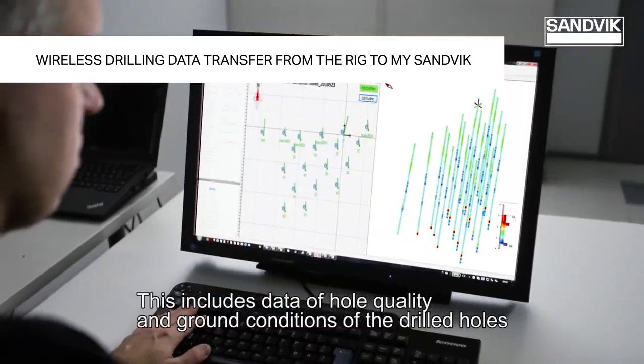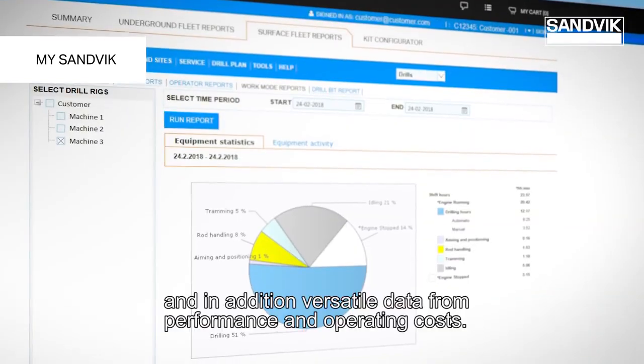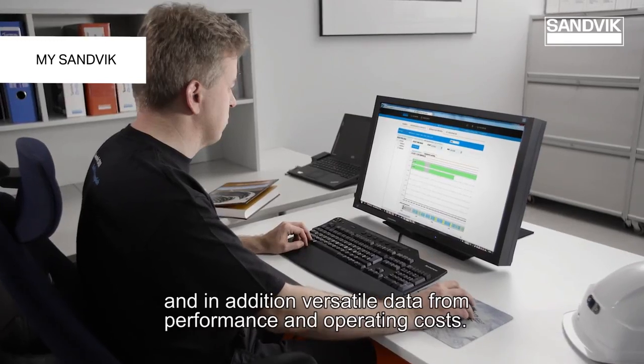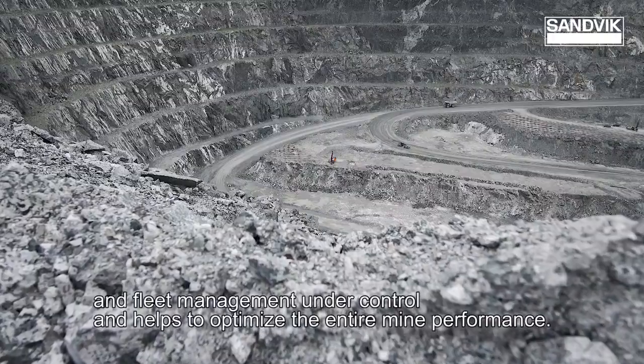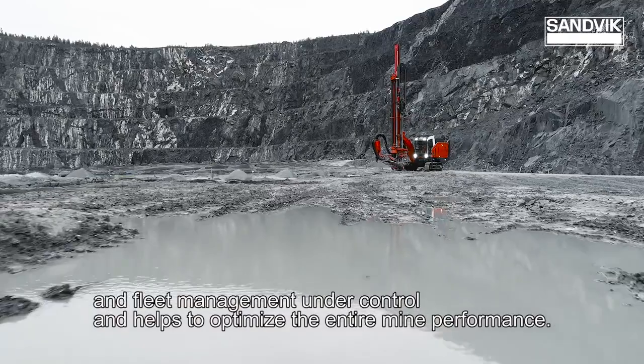This includes data of hole quality and ground conditions of the drilled holes and, in addition, versatile data from performance and operating costs. Having all this data together will take the whole production process and fleet management under control and helps to optimize the entire mine performance.